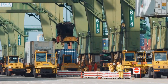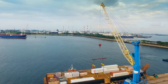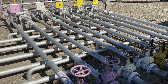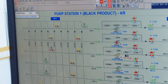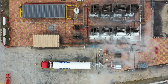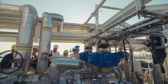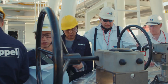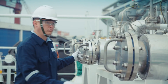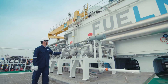Once refined, fuels are transported through an extensive network of pipelines, tankers, and trucks to storage terminals near cities, ports, and airports. Pipelines provide the fastest, safest route over land, while tankers carry vast quantities across oceans. Storage facilities use massive tanks with temperature and pressure controls to maintain fuel quality. Every stage requires careful monitoring to prevent leaks or contamination, ensuring that gasoline, diesel, and jet fuel reach end users safely and efficiently while keeping supply chains uninterrupted across the globe.